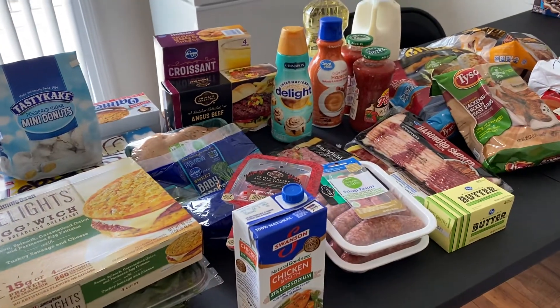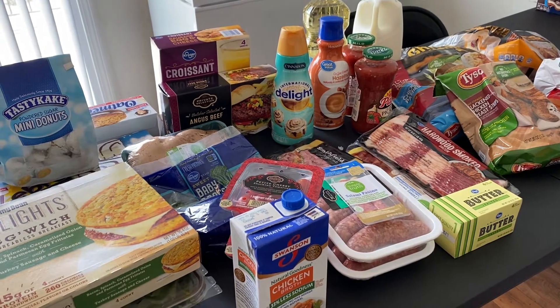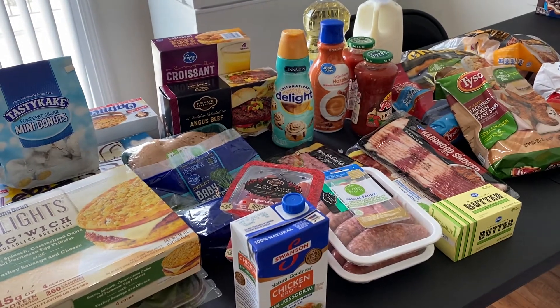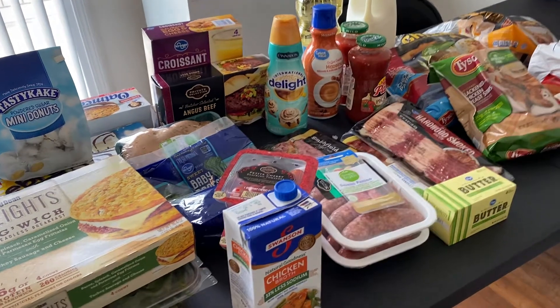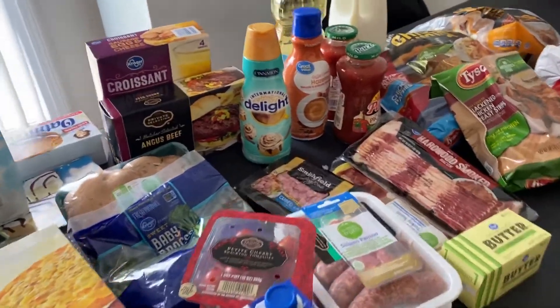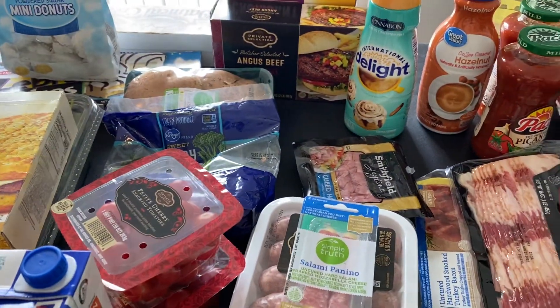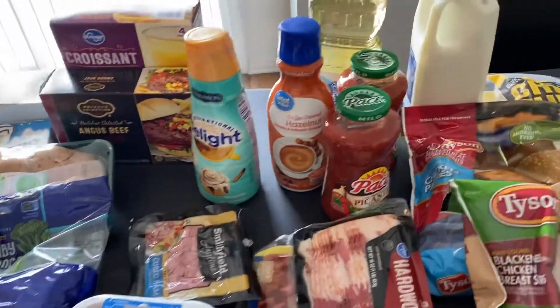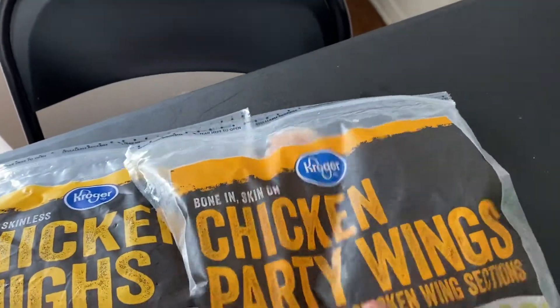Hey guys, welcome back to my channel and welcome back to another video. My name is Tanya, and I have a Kroger grocery haul to share with you guys. I don't normally go to Kroger that often, but I figured why not go today. Walmart is my grocery store of choice, but I wanted to go someplace different and pick up a few things.